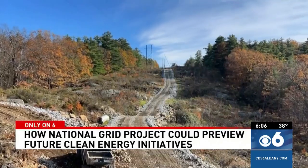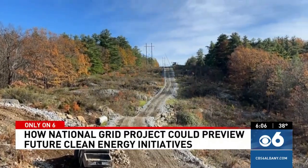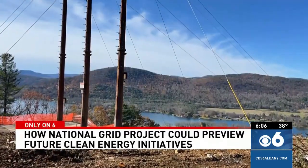This project is a step in what looks to be a steep road ahead. Reporting from Ticonderoga, Tom Eschen, CBS 6 News.